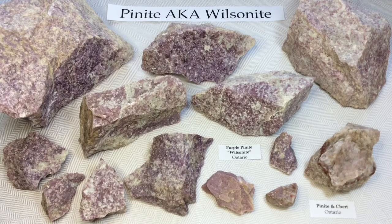Hello everyone, it's Melinda and I've got a pretty exciting video for you today about this gorgeous, unique, purple stone called pinite, and in this case these are locally known as wilsonite.